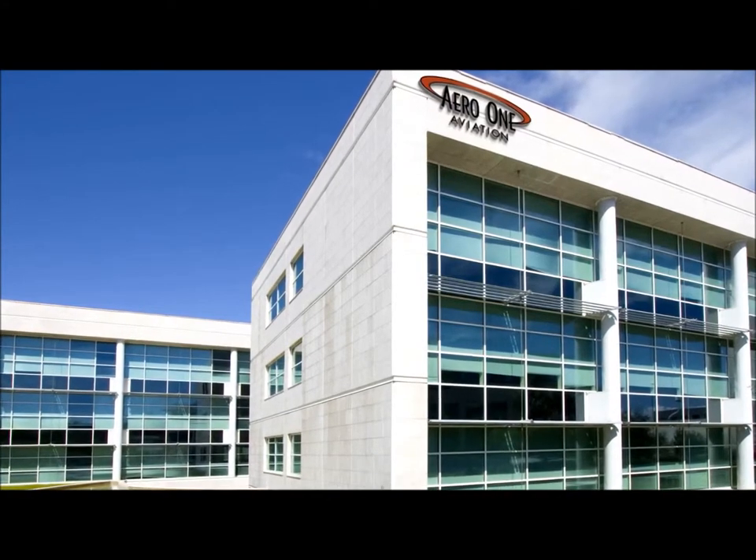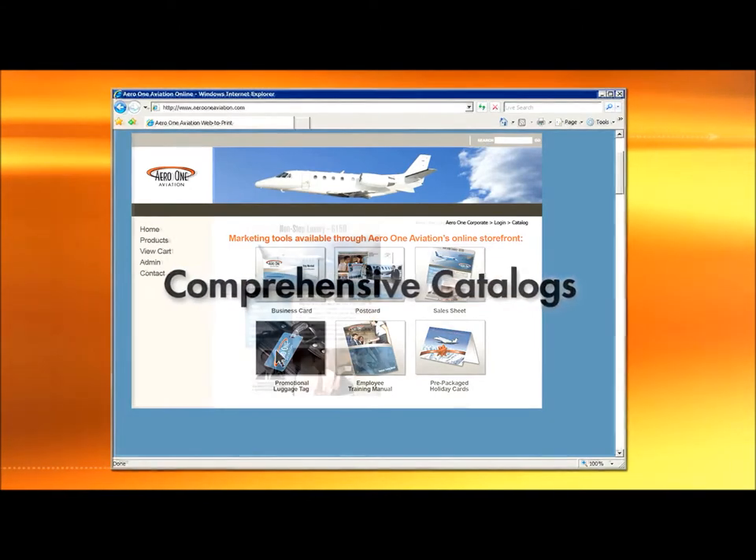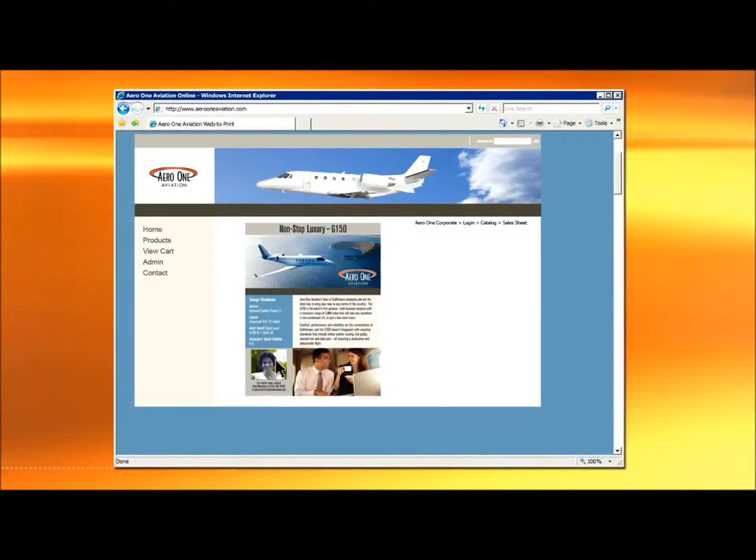SirSpeedy came to them with a solution: web to print. With an online custom storefront, you have centralized access to your marketing assets, including printed marketing materials, business documents, promotional products, and more. Field staff can customize images and personalized content on the fly, making them more efficient.